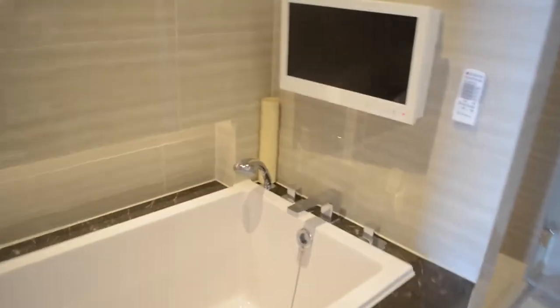And then you can come over here. There's a bathtub with a TV. It's a big deep soaking tub, although it's too bad there's no jacuzzi jets in it — that would have been fun. Here's the sink area.